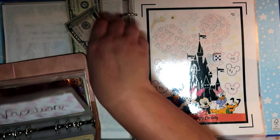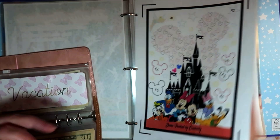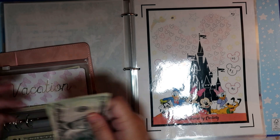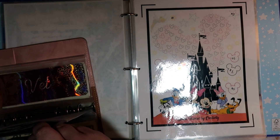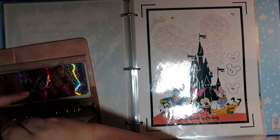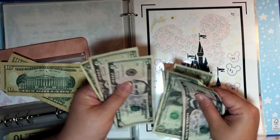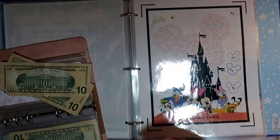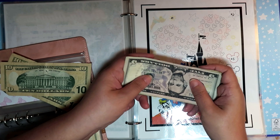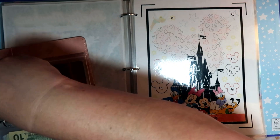All of these savings challenges and games that you see in my binder - with the exception of the Powered by Creativity Mickey and Friends or the Powered by Creativity Monopoly - those are not mine. You cannot find those on my Etsy shop; you have to go to her Etsy shop to get those. But everything else in here is mine and you can find it in the link below to my Etsy shop. So that is another six dollars, and in savings challenges total we have twenty-four dollars we are adding to our vacation - which is awesome!